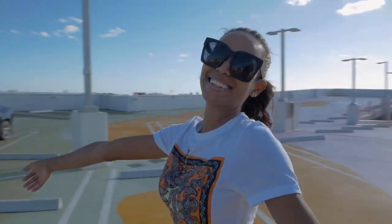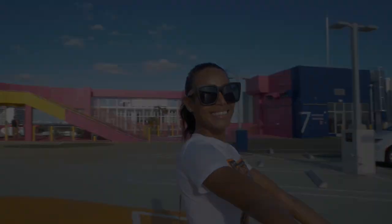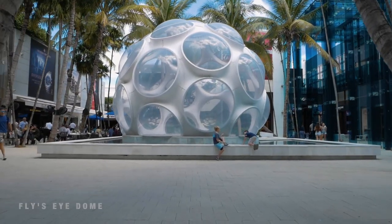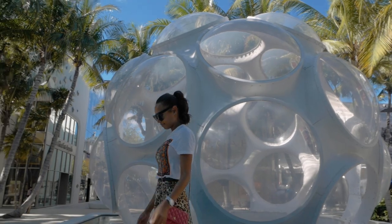Make sure to check out the roof for its bright mural floors. Within the Miami Design District shops, you'll find the most iconic of its artwork, the Fly Eye Dome by Buckminster Fuller.